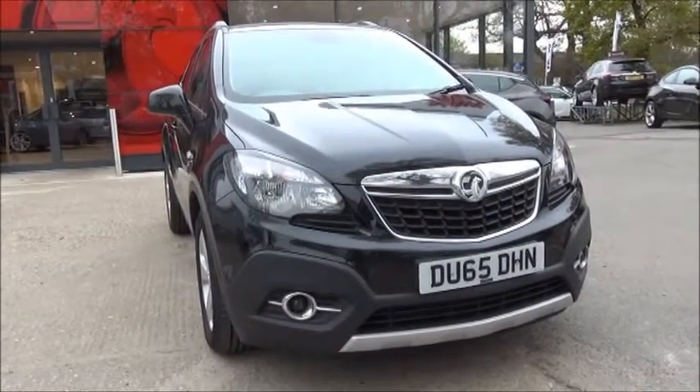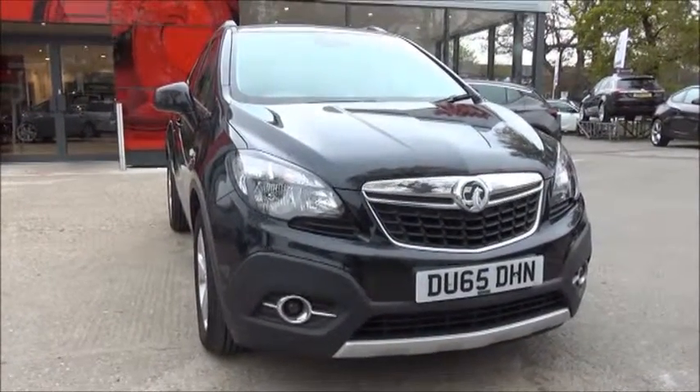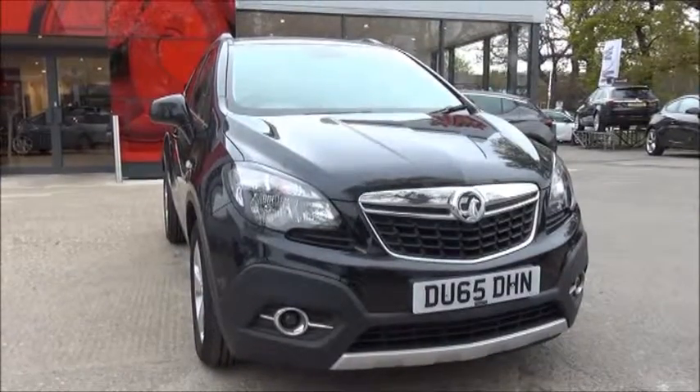Welcome to Now Voxel. Here today we have a Vauxhall Mokka SE, which is the 1.6 diesel engine.